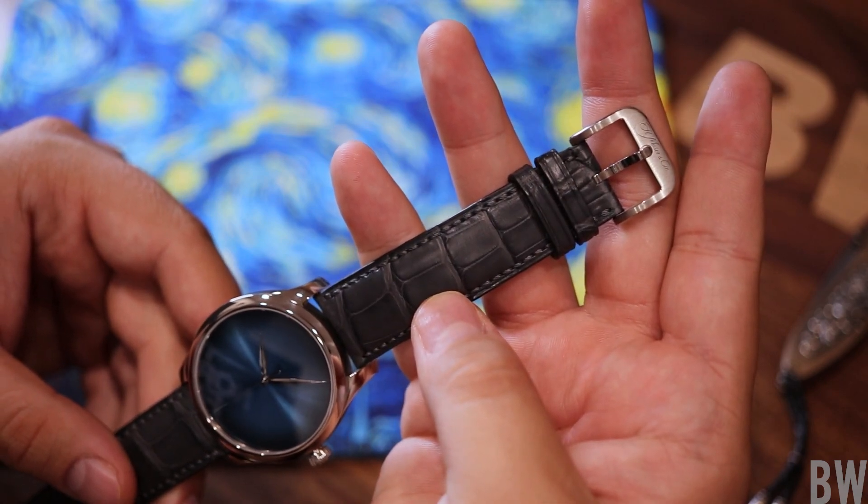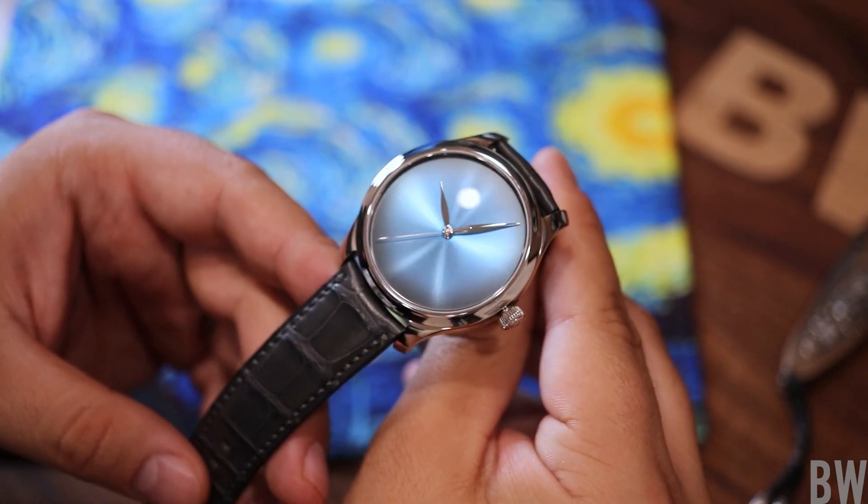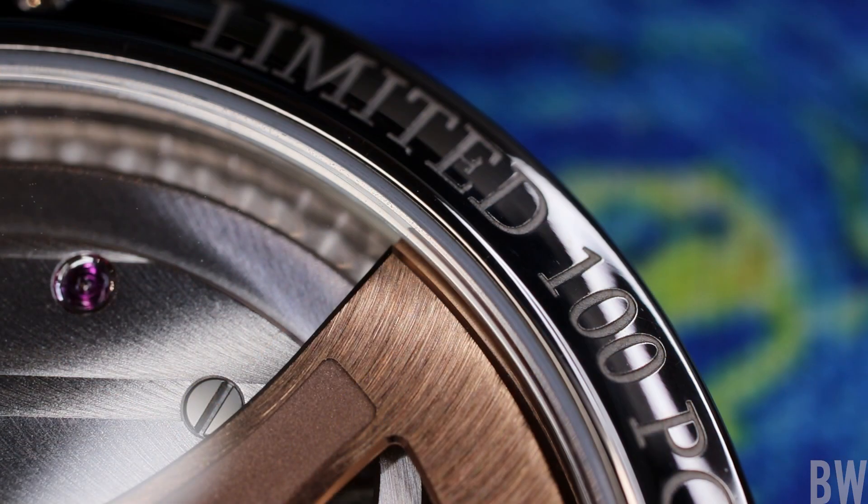I think this looks really nice. The watch has 30 meters of water resistance and is limited to 100 pieces, which — if you flip the watch over and look at the white gold case back — is engraved there.